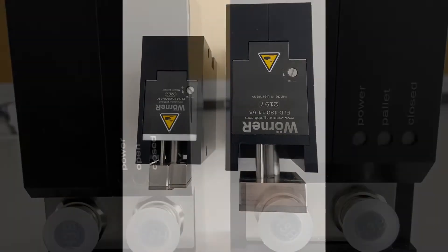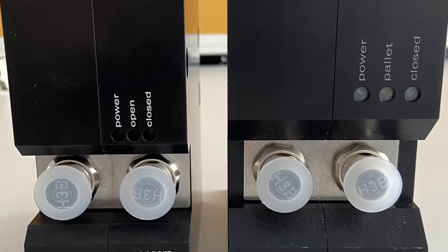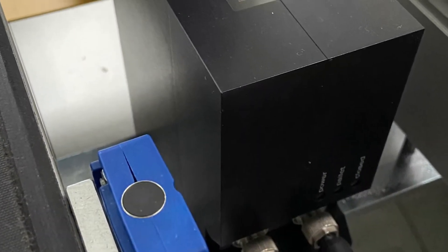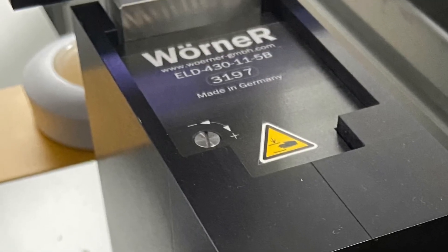The sensor system is now designed independently of the actuator system. This means that you can query the position of the stoppers at any time, even when the actuators are switched off. Therefore you always know exactly what the position of your stoppers is.